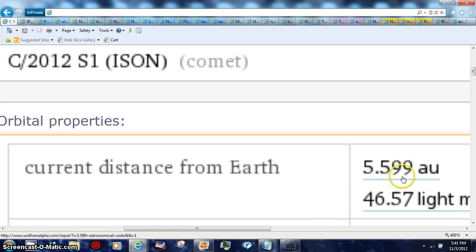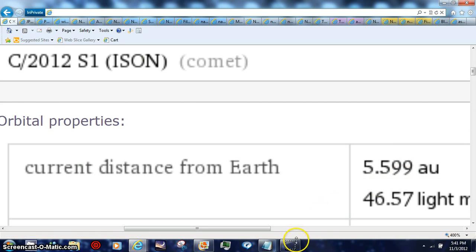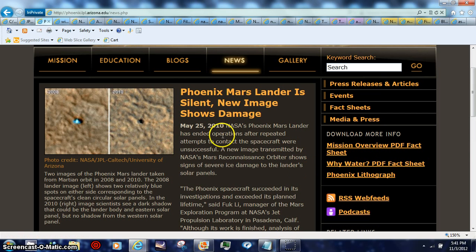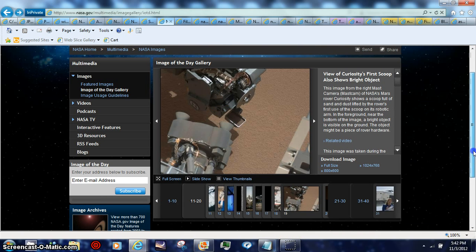Comet ISON is closer than what NASA says on their projector on their Java — basically it's closer. Here's what NASA says right now, that it's at 5.622. They need to update their Java, it's off. I'm going to basically show you that this has either never been here, this was implanted, NASA picked it up, picked the satellite up, or it fell into a deep cliff and that's just a shadow there — you'll be able to see when I show you the blowout shot.